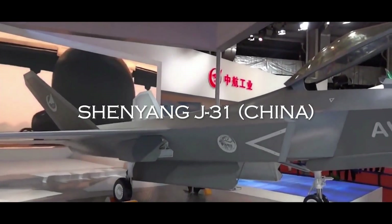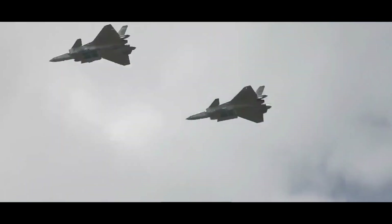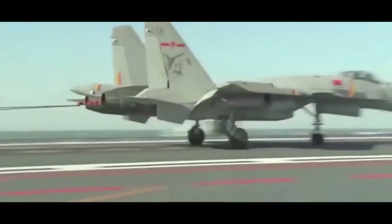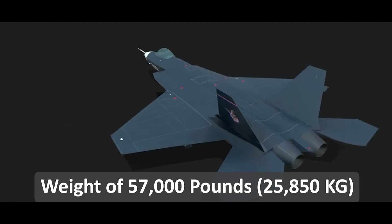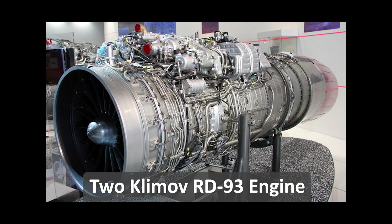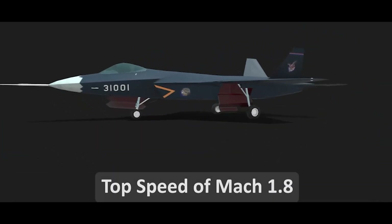Next, the Shenyang J-31. The Shenyang J-31 fighter jet was designed and built by China, with development starting in 2011 and its first flight taking place in 2012. Its development cost is estimated at around $10 billion. The J-31 is currently used only by the Chinese military, with no plans for export. It has a wingspan of 41 feet, a length of 55 feet, and a height of 14 feet, with a maximum take-off weight of 57,000 pounds. It is powered by two Klimov RD-93 afterburning turbofan engines, providing a maximum thrust of 18,000 pounds each and a top speed of over Mach 1.8.